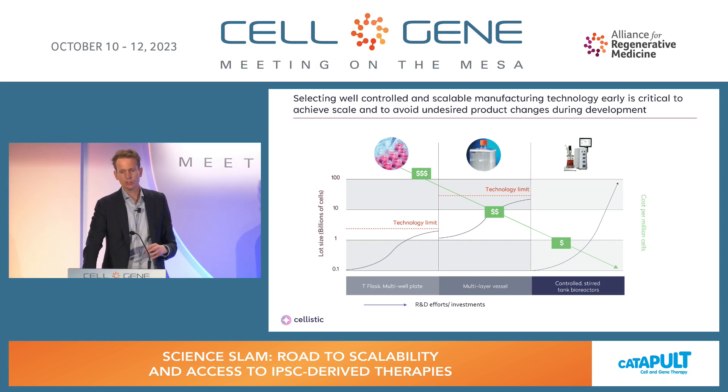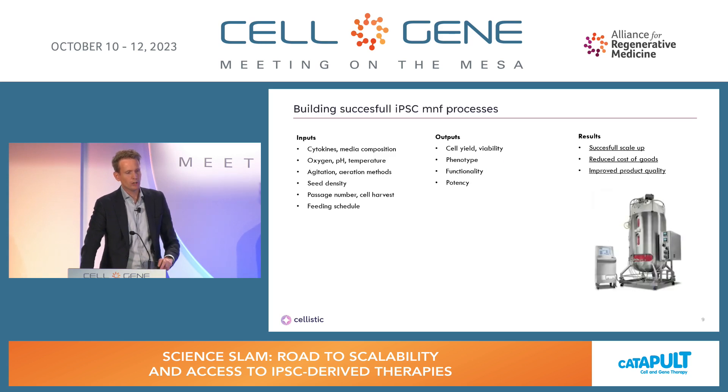What we've been doing for the last eight years is going very early to stir-tank bioreactors, where the technology limits you hit with a dish don't really exist — at least in the range of one million to 50 billion cells. Scaling to a 2000-liter reactor is a little far away from most therapeutic developers right now. Key things to control in building such a manufacturing process include cytokines, media compositions, physical parameters such as oxygen, pH, agitation, aeration, inoculation density, passage number for genome safety reasons, and feeding schedules — all to drive towards the right cell with the right yield, identity, phenotype, and potency.